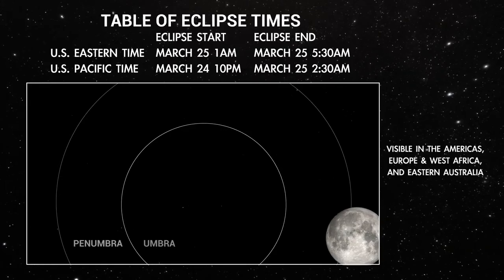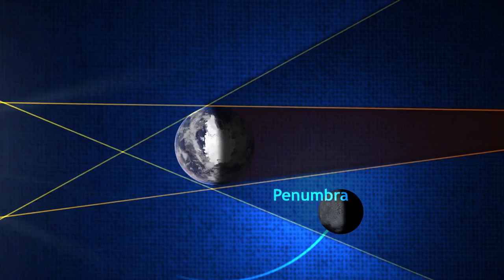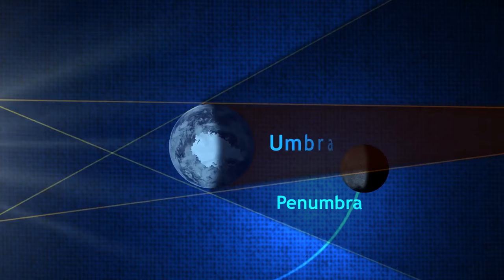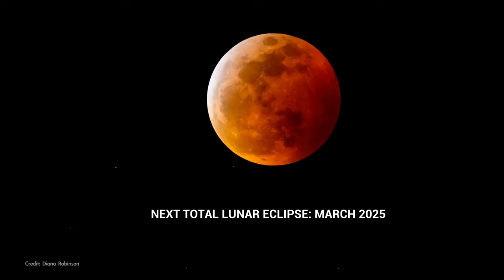Overnight on March 24th and into the 25th, the Moon will pass through the outer part of Earth's shadow, creating a faint lunar eclipse called a penumbral eclipse. The more spectacular variety of lunar eclipses happens when the Moon passes through Earth's inner shadow or umbra — that's when we see a dark bite taken out of the Moon, or in the case of a total lunar eclipse, a reddish so-called blood moon.